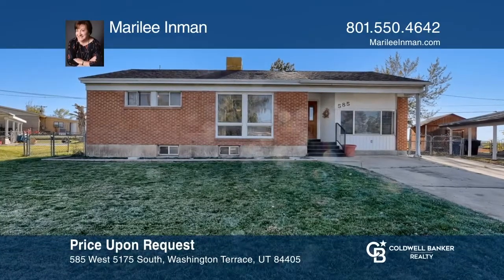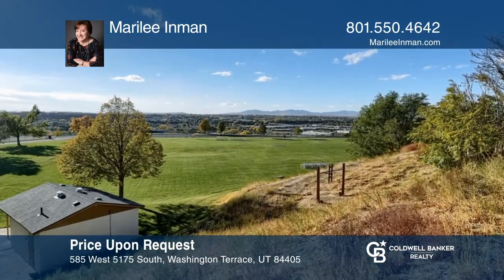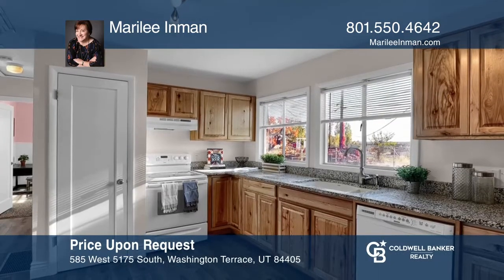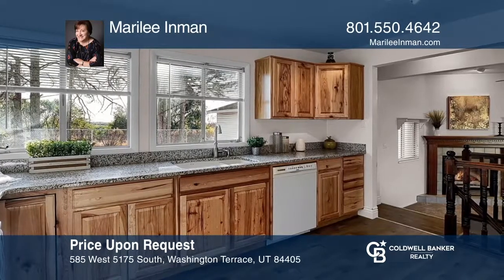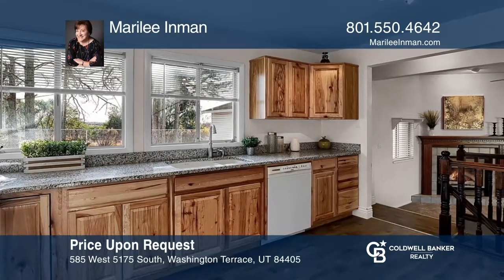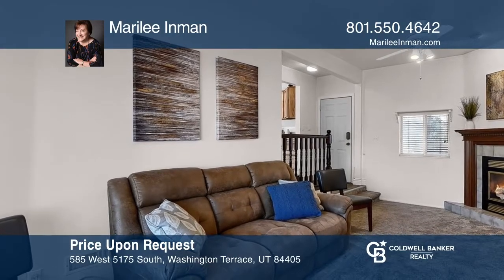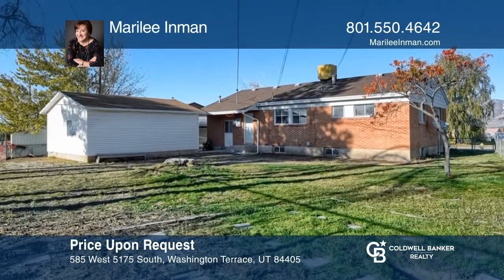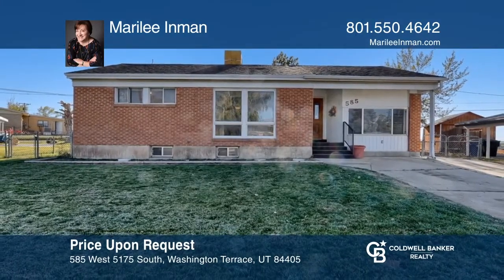This home went under contract within 48 hours. With no backyard neighbors and overlooking Romer Park, this home offers amazing views. Features include newer kitchen cabinets and granite countertops, a main-level family room with high ceilings and a fireplace, and a detached, oversized, one-car garage great for a workshop. To find your dream home, call Marilee Inman.